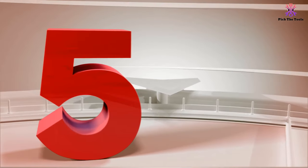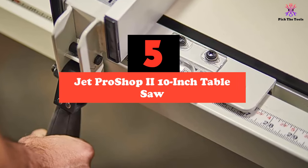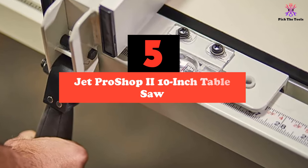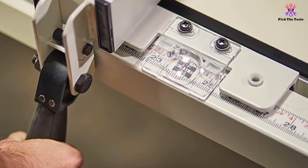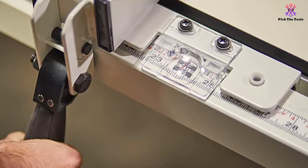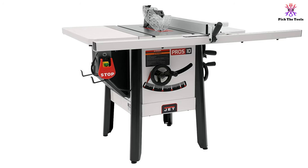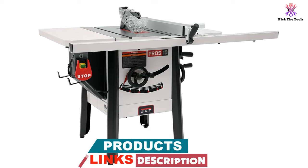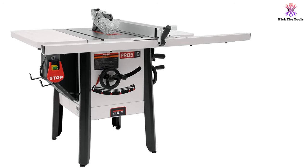Starting at number 5, we have the Jet Pro Shop 10-inch table saw. Jet hits the sweet spot between a cabinet and a contractor table saw with this 1 and 3/4 horsepower motor, an extended table and a sturdy build. The motor delivers 4,000 revolutions per minute, which is plenty of speed to handle most jobs. Its enclosed base with four legs prevents vibrations, while two cast iron hand wheels allow for precision adjustment of the blade's height and angle.